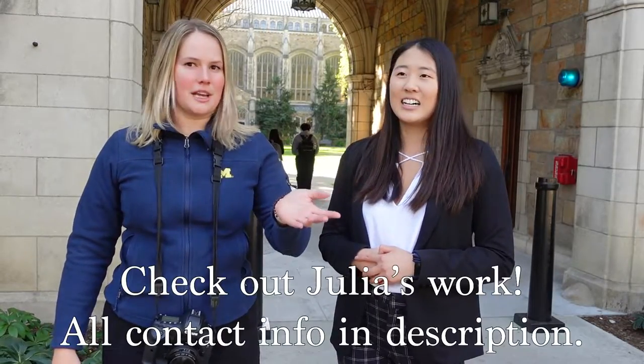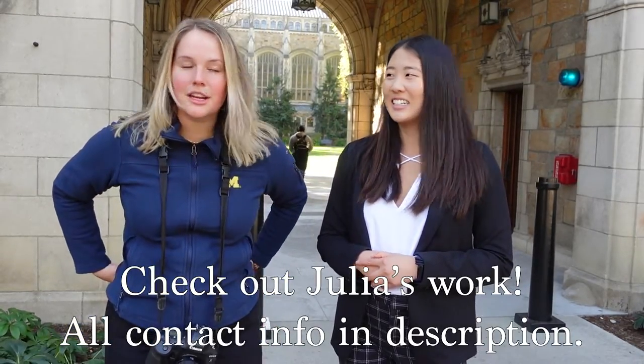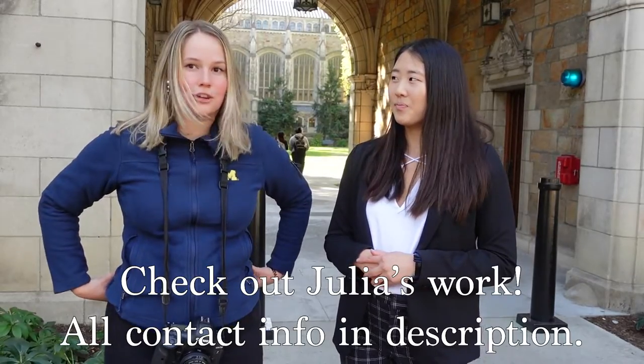Hi, my name is Julia. I'm a senior in environmental engineering here at the University of Michigan. When I'm not crying about engineering homework, I am a professional semi-sports photographer for the Big Ten Network and I also work for the Michigan Daily and freelance around campus. Today we're going to bring you to our top five favorite photo shoot places around Ann Arbor.